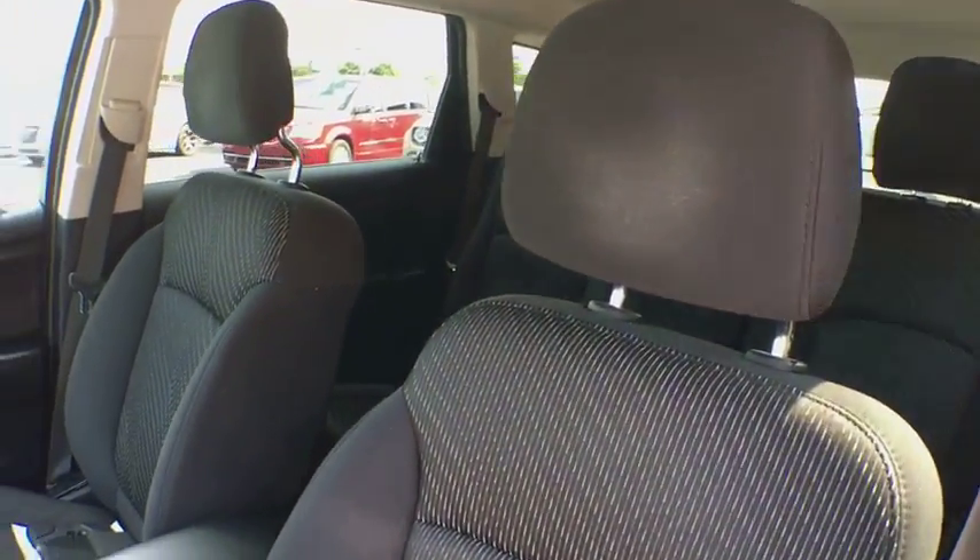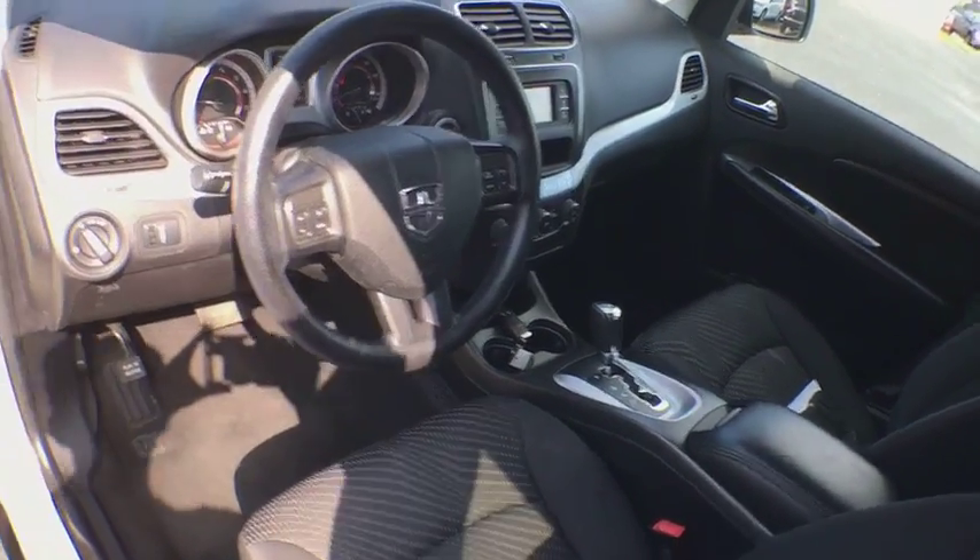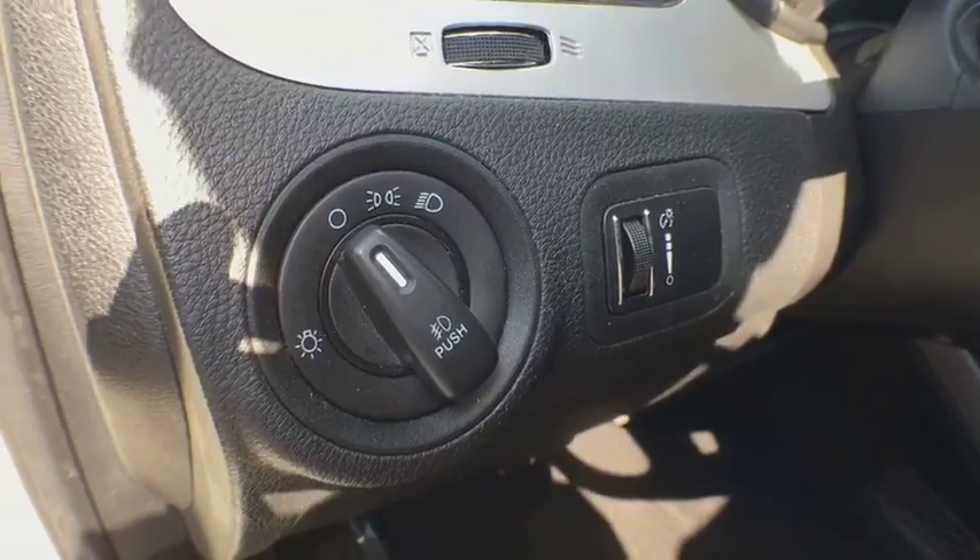Adjustable steering wheel. Power steering. Cruise control. Aluminum wheels. Keyless start. Four-wheel disc brakes. Floor mats. AM-FM stereo radio.